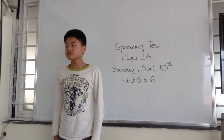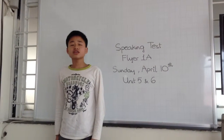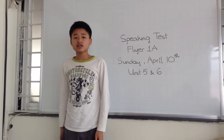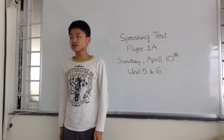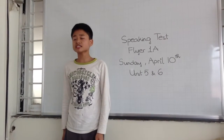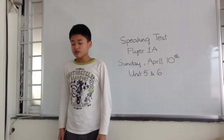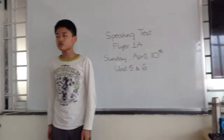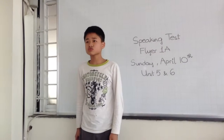Our earth is more polluted. We need to recycle, reuse, and reduce. We need to reuse a lot of things, like bottles. For example, if we have a bottle, we can put some fresh water into it to bring it again.